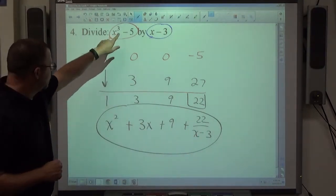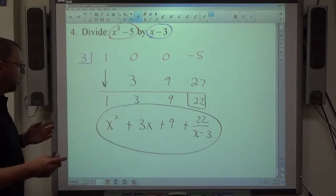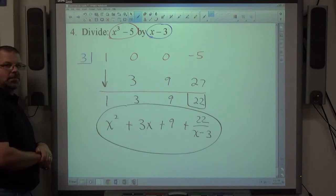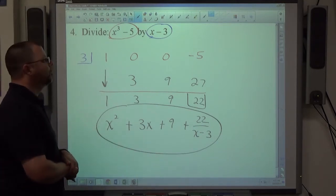The power of the result is always one less than the power of the original, so you can verify you have the right powers. That's synthetic division. If it doesn't make complete sense, you can always use long division instead — you're welcome to watch a previous video on that technique.